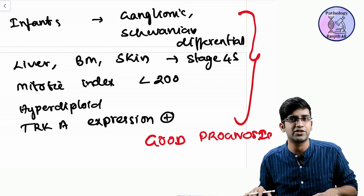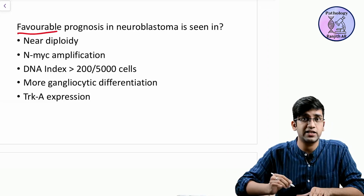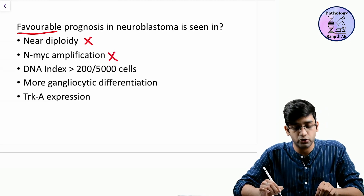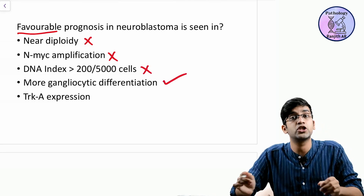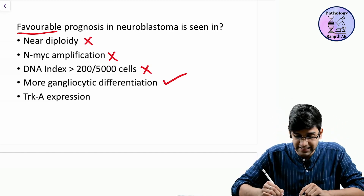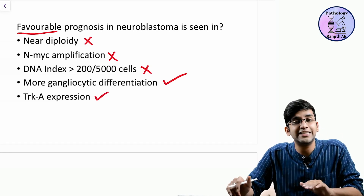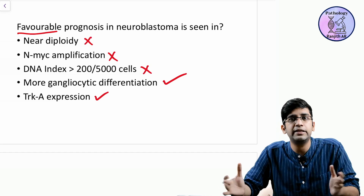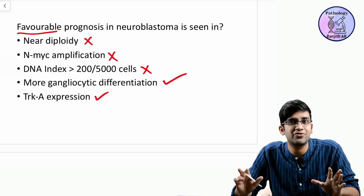Now going back to the question with this mnemonic in mind: near-ploidy is poor prognosis because hyperploidy is good prognosis. NMYC amplification is poor prognosis. DNA index greater than 200 is poor prognosis. More ganglionic differentiation — good prognosis, the 'mature thought' from the mnemonic. TRK-A expression — good prognosis, 'I have a trick to express.' This is how you deal with neuroblastoma prognostic markers. Share with your friends so they don't have to worry about it either.